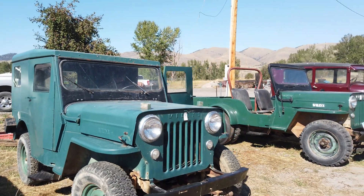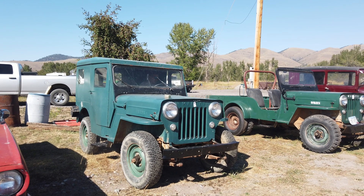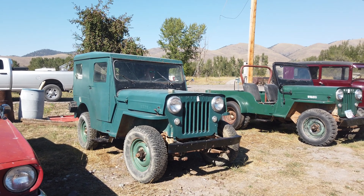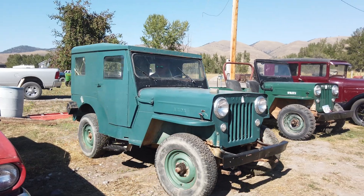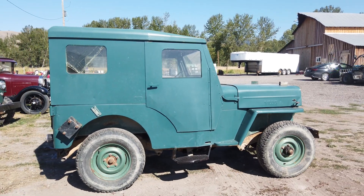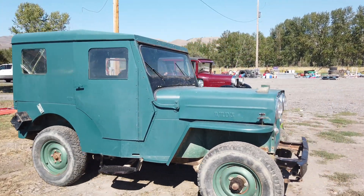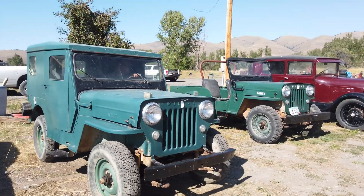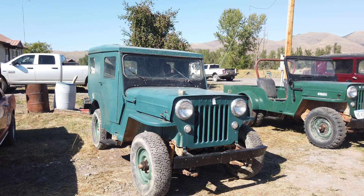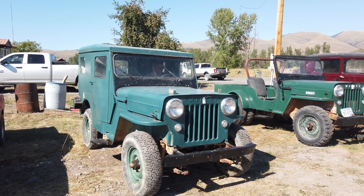We'll go ahead and fire this thing up once and run it. Yeah, both of these Jeeps run and drive. The other one had a carburetor that was leaking — looks like it just needs to be cleaned up and tightened up, maybe some gaskets or something.